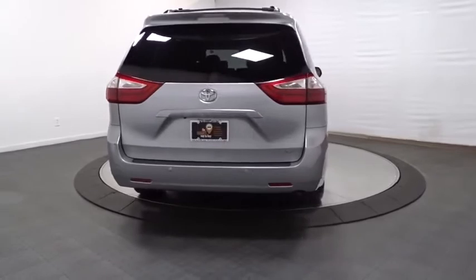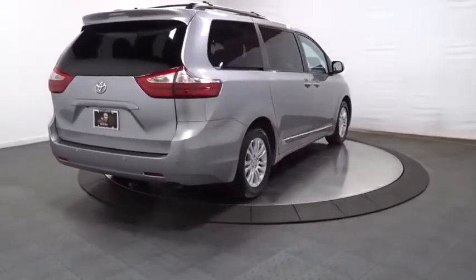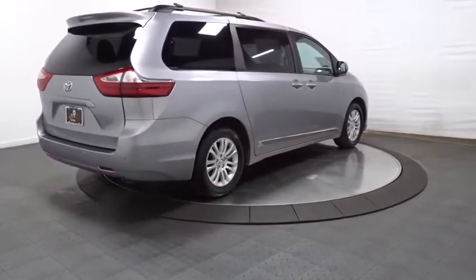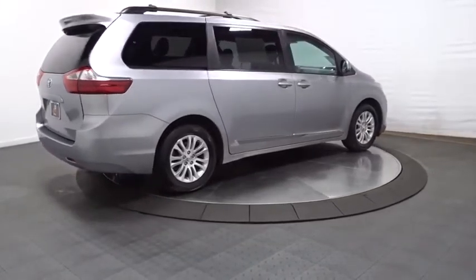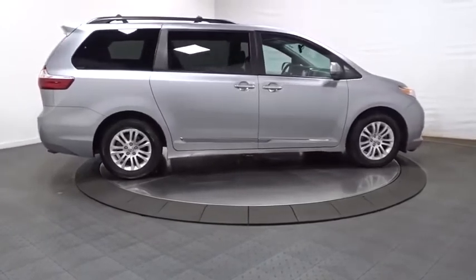Here are some of this vehicle's great options: keyless entry, leather-wrapped steering wheel, fog lights, compass, clock, trip computer, outside temperature gauge, tachometer, engine immobilizer, tinted glass, and power rear window sunshade.